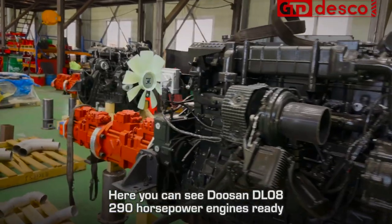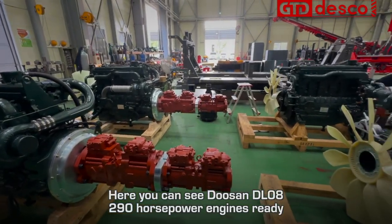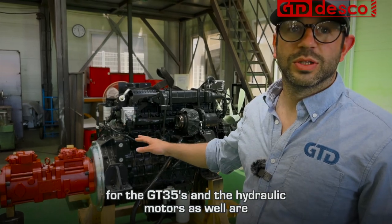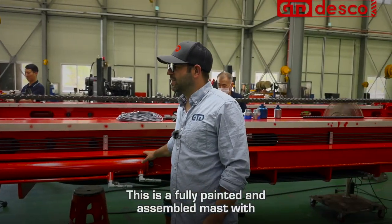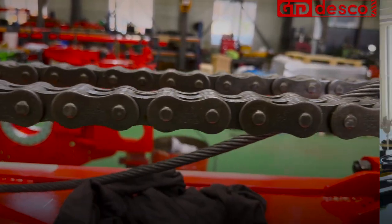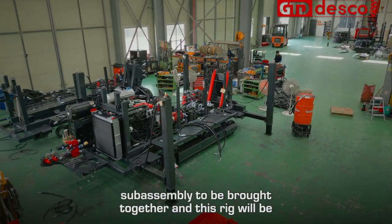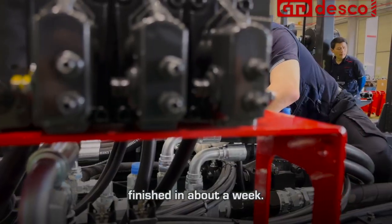Here you can see Doosan DL08 290-horsepower engines ready for the GT35s, with the hydraulic motors already attached and ready to drop in. This is a fully painted and assembled mast with hydraulic lines, winch, chain, and everything pre-mounted, ready to go on the rig. And here's the chassis of a GT35, ready for all those sub-assembly parts to be brought together — this rig will be finished in about a week.